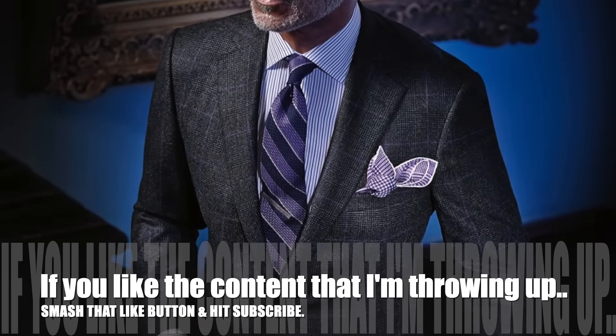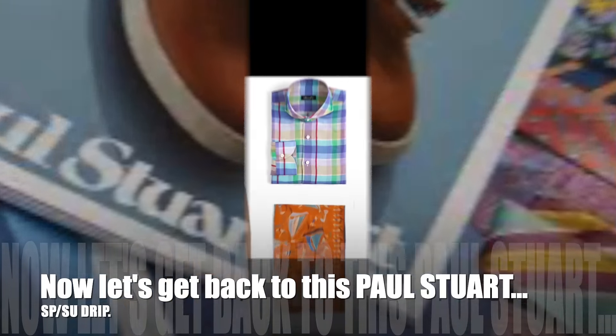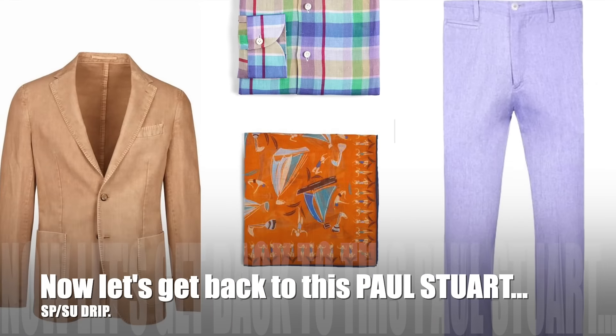While I got you here, just as a reminder — if you like the content that I'm throwing up, smash that like button and hit subscribe. Now let's get back to this Paul Stewart spring summer drip.